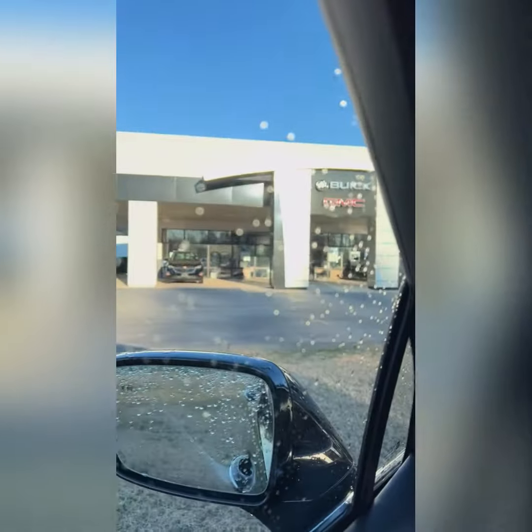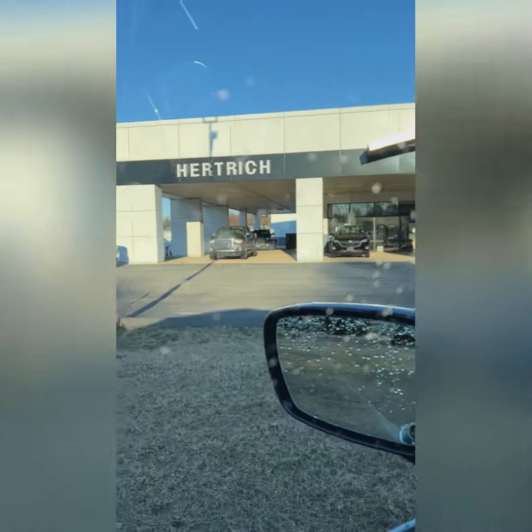Hope to hear back from you. I'm at Hertrick Buick GMC in Seaford, Delaware. Thank you.